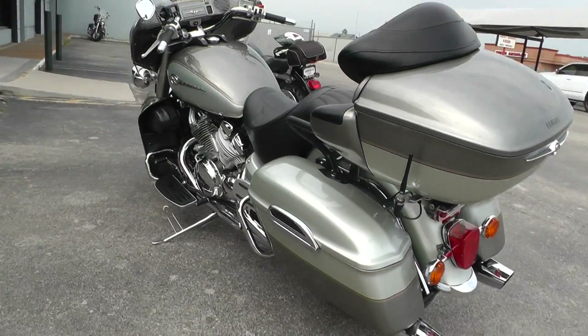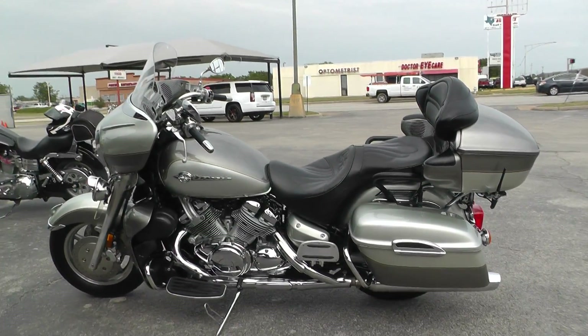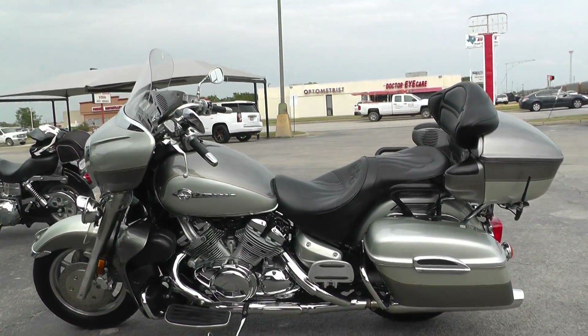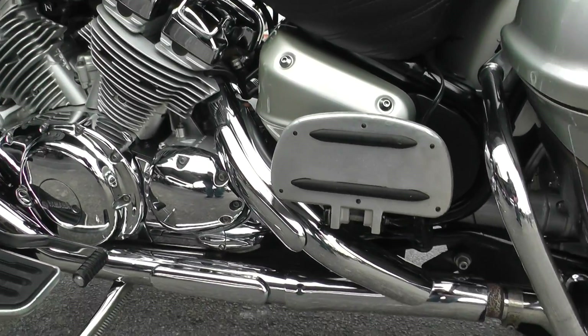It is one of our certified pre-owned motorcycles, so we do a multi-point inspection on it, test ride it to make sure everything's working properly, and we give it a professional detail.